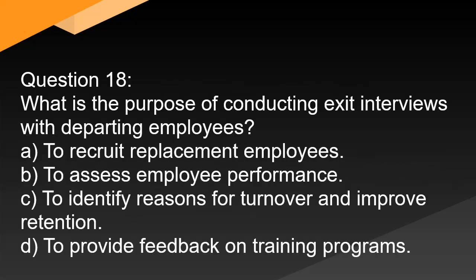Question 18. What is the purpose of conducting exit interviews with departing employees? A. To recruit replacement employees. B. To assess employee performance. C. To identify reasons for turnover and improve retention. D. To provide feedback on training programs.